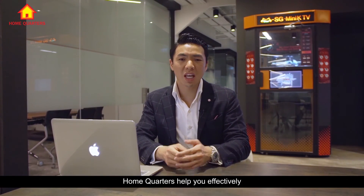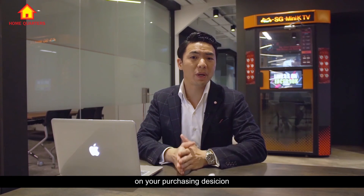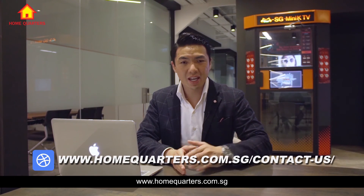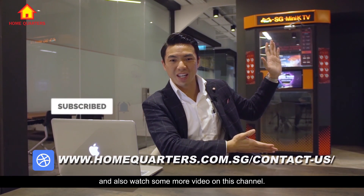If you are keen to have HomeQuarters help you effectively expose and market your unit for sale and also give you an opinion on your purchasing vision, do hit us up at www.homequarters.com.sg. Hit here to like this video if you find it useful, and hit here to subscribe and watch more videos on this channel.